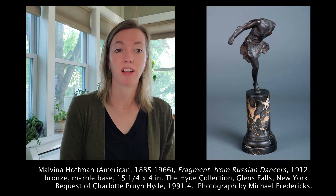These works were celebrated by the National Academy and Paris Salon, which launched and cemented Malvina's presence on the world stage.